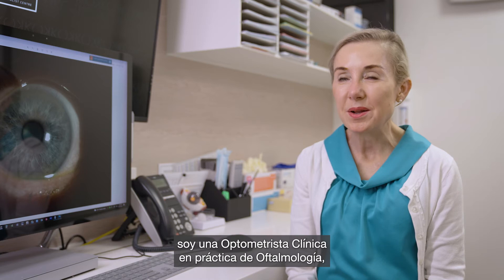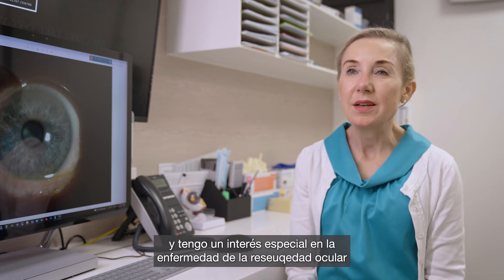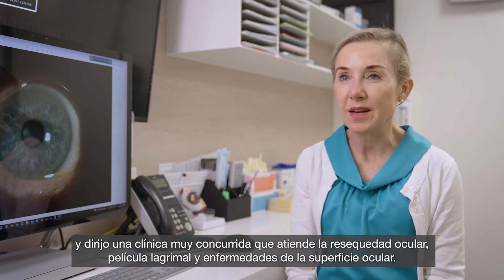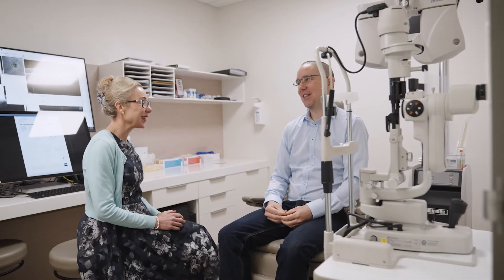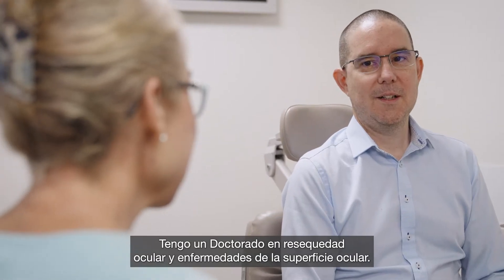I'm Dr. Julie Alberts, a clinical optometrist in ophthalmology practice. I have a special interest in dry eye disease and run a well-attended dry eye, tear film, and ocular surface disease clinic. I also have a PhD in dry eye and ocular surface disease.